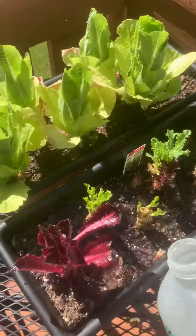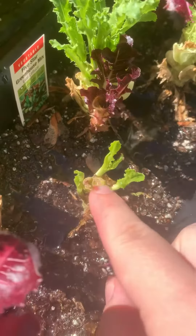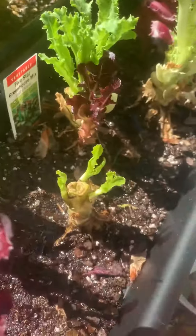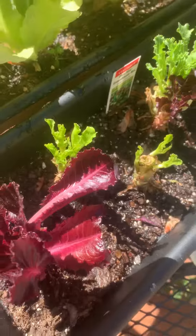One of the really cool things about lettuce is that you can cut it off. Do you see where I cut it? You can eat it and make a salad with it, and then it will start to regrow again, so the plant doesn't have to die in order for you to eat it. It regrows.